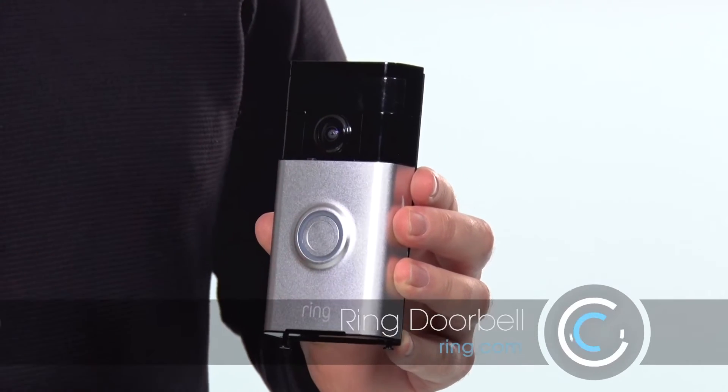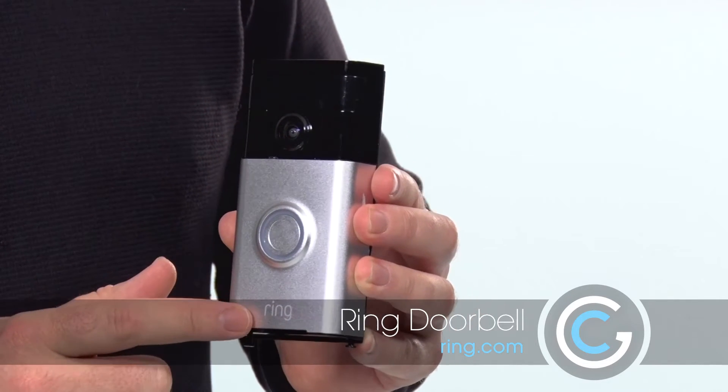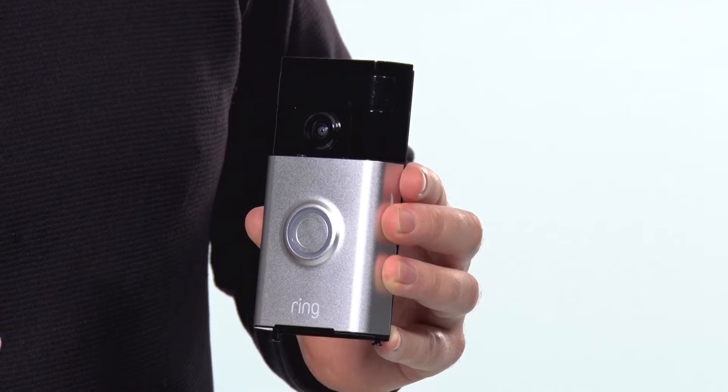It's the connected doorbell — this is the Ring doorbell from Ring. These guys have done a fantastic job; they actually got the URL ring.com, so they're ahead of the game already.